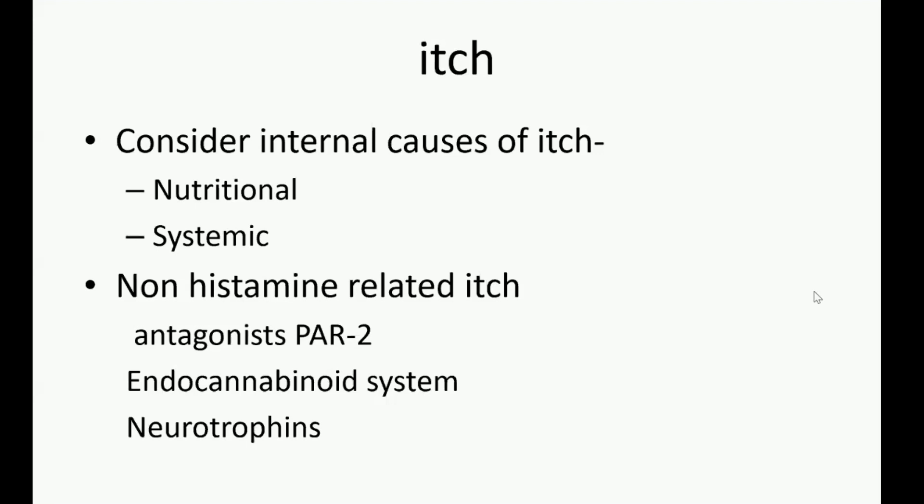Montelukast has also been used — it's rather variable, but with some benefit for treating itch in systemic sclerosis.